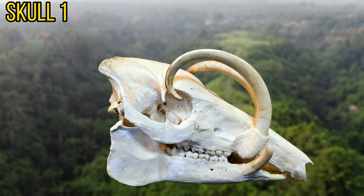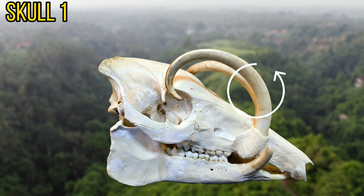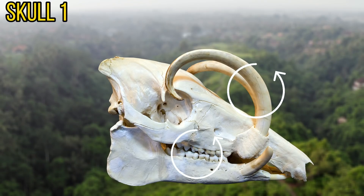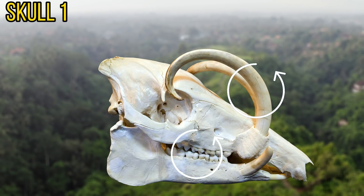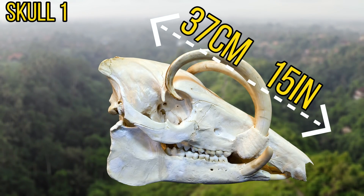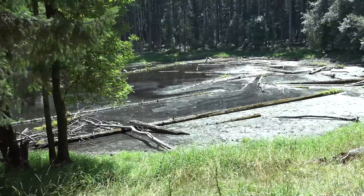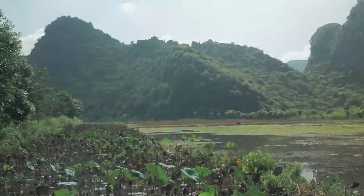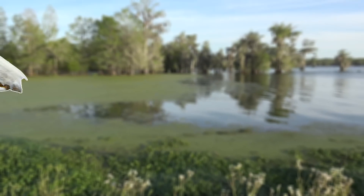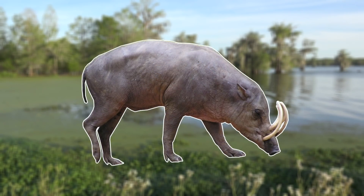We'll start off with skull number one. The first thing that pops out in this skull are its strange curved tusks. These are actually modified canine teeth, and the rest of the teeth in the skull look suited to an omnivore. This skull is around 37cm long, meaning that it belonged to a mid-sized animal. The owner of this skull is found on the Indonesian island of Sulawesi, and typically inhabits swampy areas, normally around forests and lakes. In these areas this animal is omnivorous, feeding on pretty much anything it can find in its swampy home. This skull actually belongs to the Babirusa.